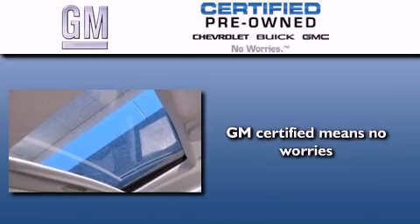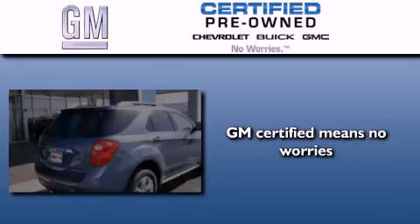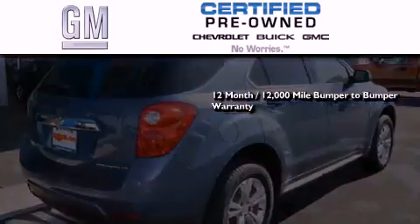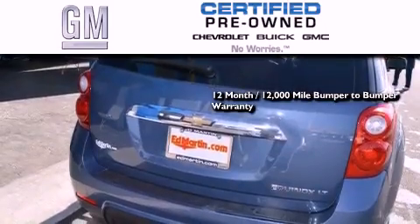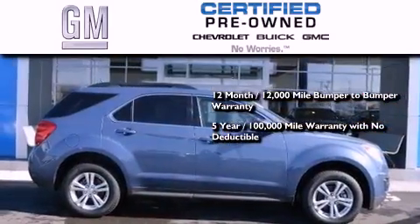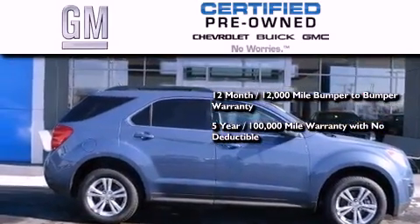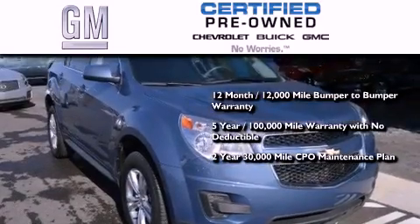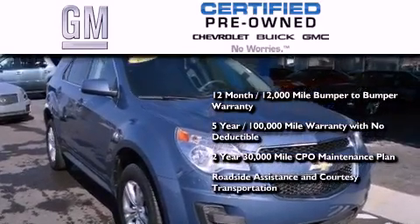GM certified used vehicles can deliver more satisfaction and certainty than ordinary used vehicles. GM certified means you get a 12-month, 12,000-mile bumper-to-bumper warranty, a five-year, 100,000-mile powertrain limited warranty with no deductible, a strict factory-set 117-point inspection, plus roadside assistance and courtesy transportation.